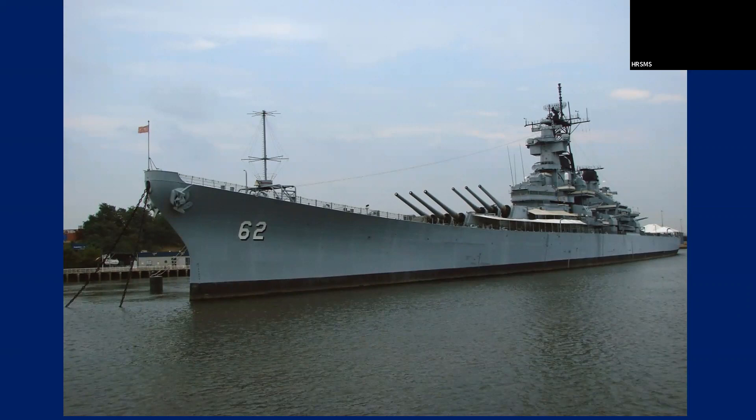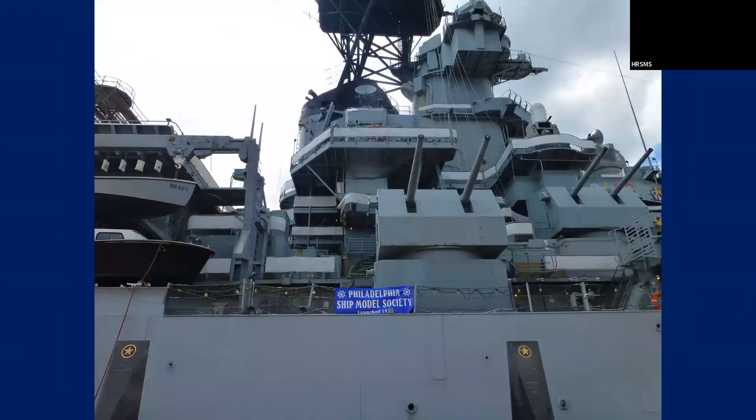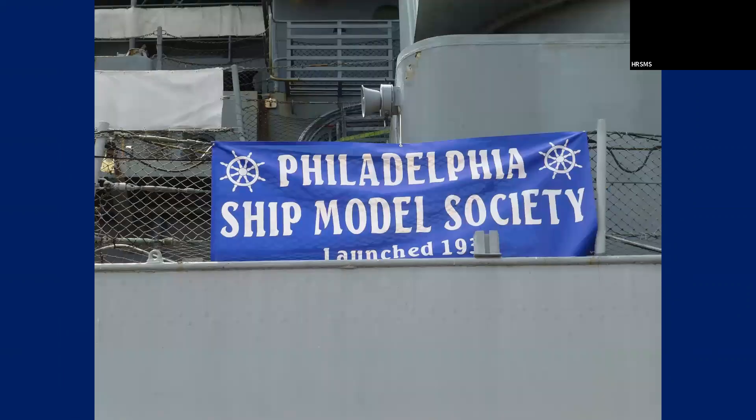Here's the Battleship New Jersey. I took this off a picture that was on Model Ship World — a beautiful ship. The Philadelphia Ship Model Society hung their banner. This is what you see when you walk up to it. It's a huge ship. And that's a close-up of the banner.